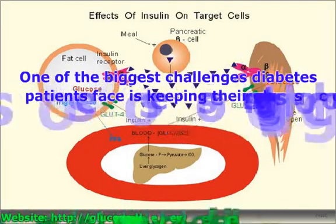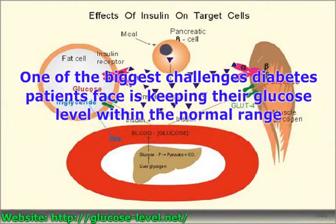One of the biggest challenges diabetes patients face is keeping their glucose level within the normal range. Normal glucose level in humans fluctuates slightly throughout the day in response to food intake, exercise and stress, but should be at approximately 4 mM. Patients should test their blood glucose level to ensure levels fall within the range of normal, especially when experiencing symptoms of hypoglycemia, and compensate by increasing sugar or insulin consumption if needed to correct levels that are not within normal range.